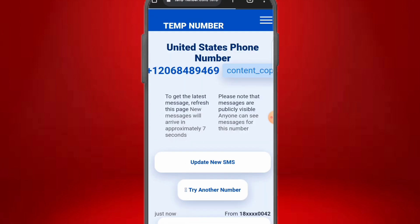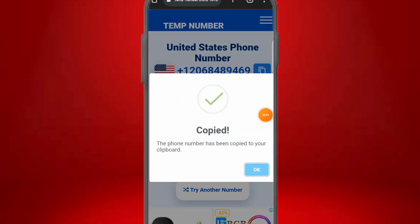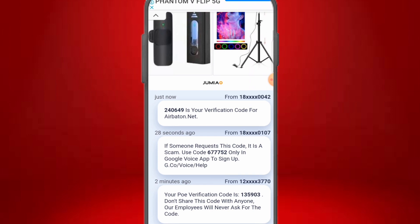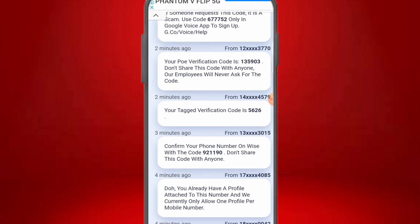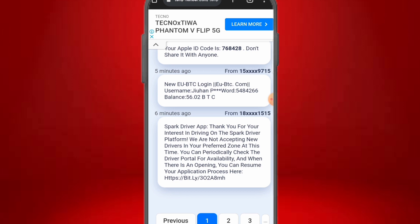Use the most recent number — in this case, the one updated 56 minutes ago — because it's fresh and likely unused. Click the copy icon, the phone number gets copied to your clipboard, click OK, and you can use it to verify any account. If you don't want this number, click 'Try Another Number' to get a different one. You can also refresh to get new incoming SMS — some messages arrived just 28 seconds ago, two minutes ago, and three to four minutes ago.